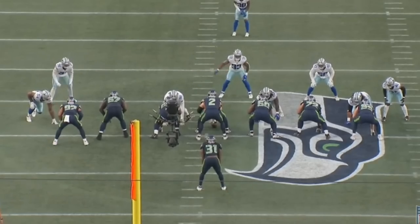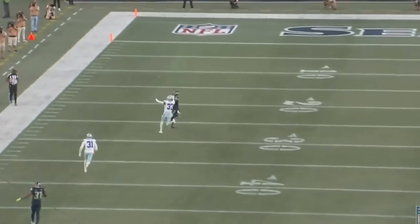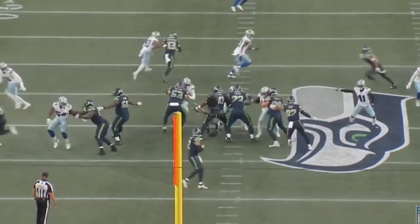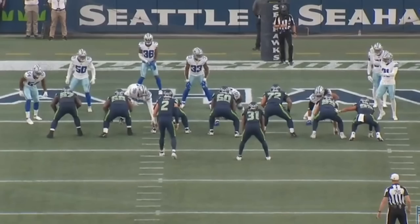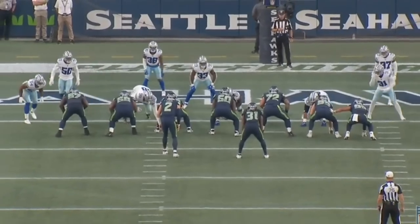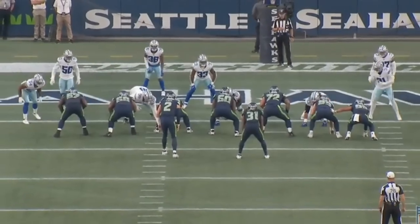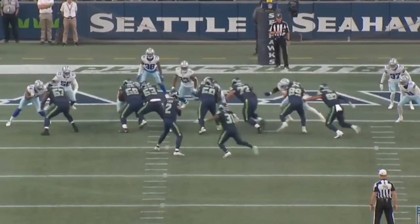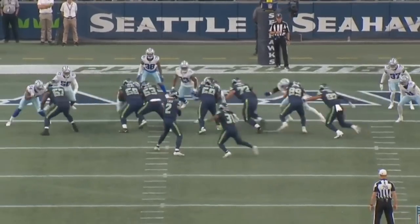The 48-yard pass to Jaxon Smith-Njigba features a seven-man protection, which explains why the quarterback had all day to throw — nobody around him, no pressure. Still a good job. The final play of the first unit is a one-yard touchdown run — great job by Abraham Lucas crushing his block. Even Disley, the tight end who had a losing rep earlier, recovers nicely here, making contact with the defensive end and driving him down so the running back can cut right outside of him.